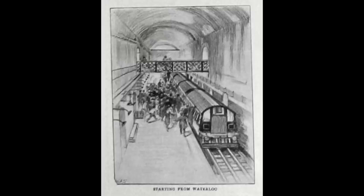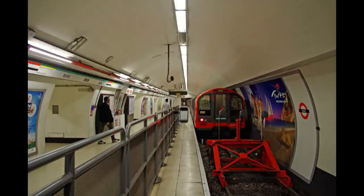It was built by the Waterloo and City Railway Company, but owned and operated by the London and South Western Railway. For reference, Bank Station was originally named City and didn't receive its current name until 1940.